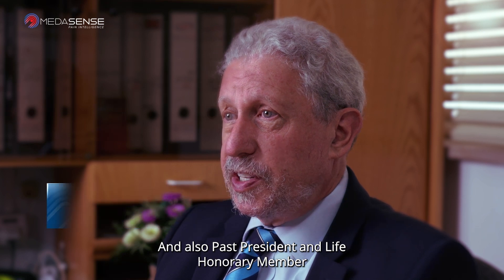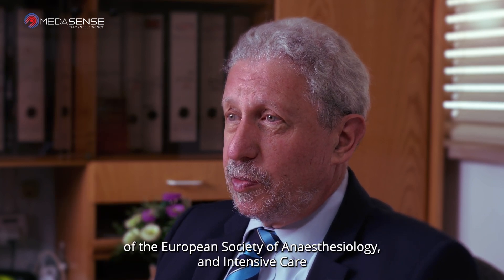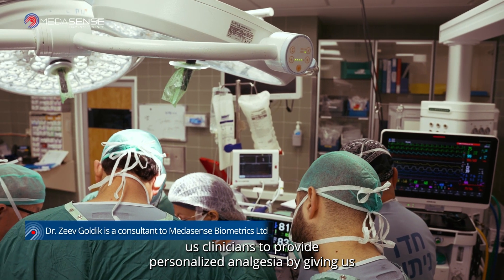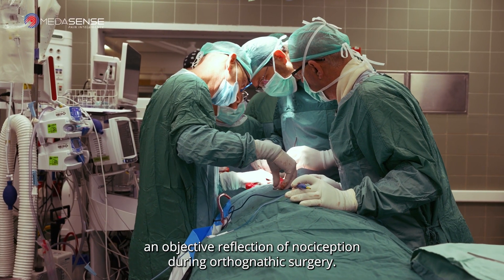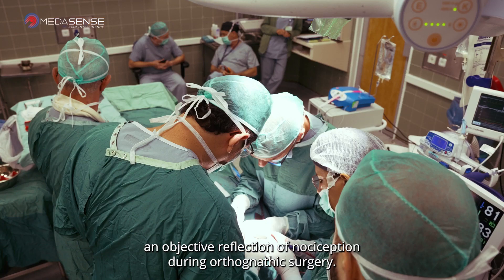And also past president and life honorary member of the European Society of Anesthesiology and Intensive Care. In this video, I will be demonstrating how NOL monitoring helps us clinicians to provide personalized analgesia by giving us an objective reflection of nociception during orthognathic surgery.